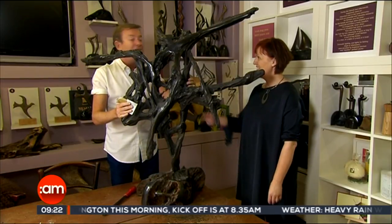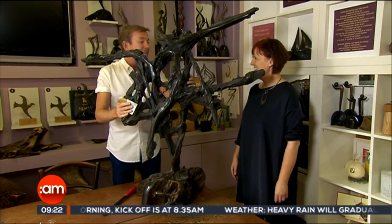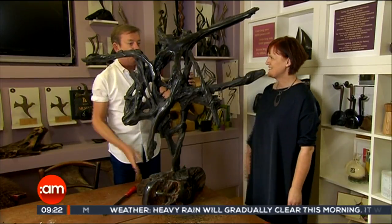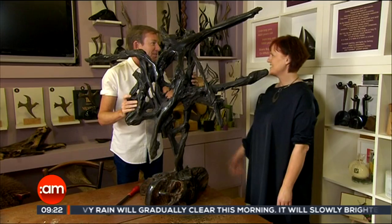And if you want a career change — I tell you, I might just come and do it. I have a new found respect and admiration for people who do this type of work. It is incredible, and thank you for showing us today.